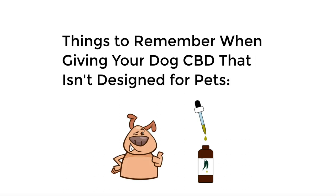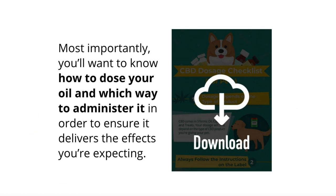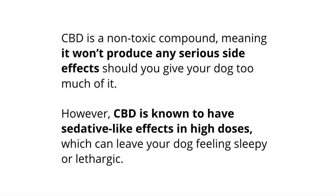The first major thing to remember and consider is dosage. You really want to know how to dose the oil and which way to administer it in order to ensure it delivers the effects you're expecting. We've created a whole video on CBD dosage for dogs — how much CBD oil should I give my dog is a really common question. You can find that video and download a full resource and checklist in the description below. Now, CBD is a non-toxic compound, meaning it won't produce any serious side effects should you give your dog too much. However, CBD is known to have sedative-like effects in high doses, which can lead to your dog feeling sleepy or lethargic, but it's not permanent.